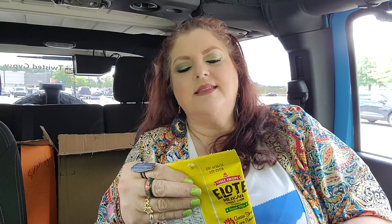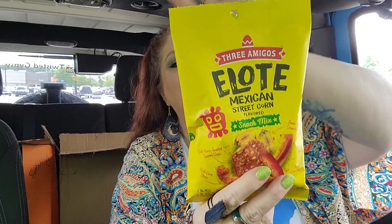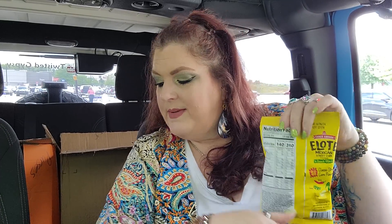And then last but not least, I found this — it's from Three Amigos, the Elote Mexican Street Corn Flavored Snack Mix. I feel like I've seen this in the past, maybe even bought it in the past. I love the taste of Mexican Street Corn, so let me taste it just to see. Here's what a piece looks like — let's taste. Oh my gosh, it's good! It's got a kick. That's got a kick. Whoa.